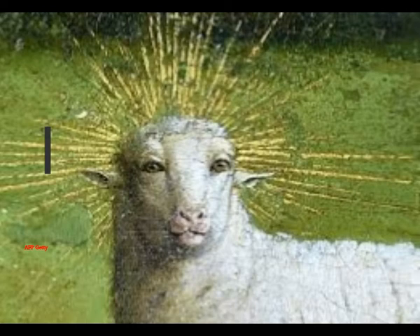Dubois told the Flemish newspaper De Standaard: 'When I saw the lamb for the first time as it was painted, I had to catch my breath. It is of a shocking beauty.' The man-faced lamb panel will join several others from the Ghent Altarpiece on display at Saint Bavo's Cathedral. This story was originally reported by Live Science.